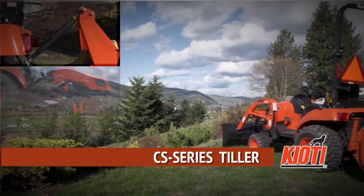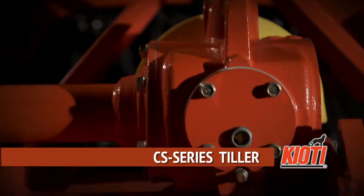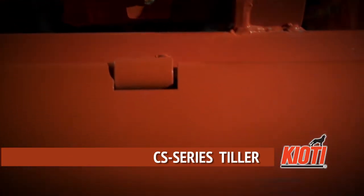Customize your CS series to meet your needs. Like all the attachments, the entire tiller can be quickly detached from the tractor.